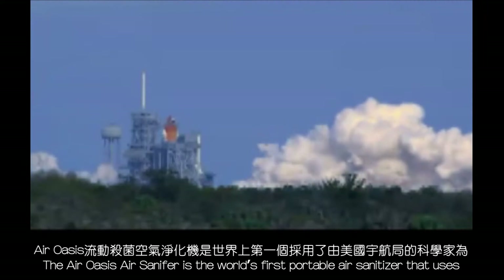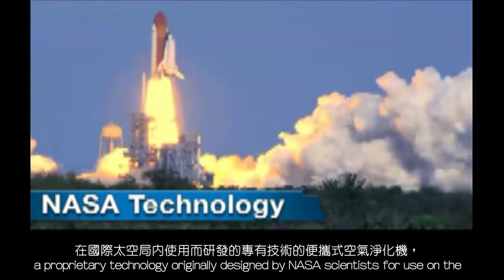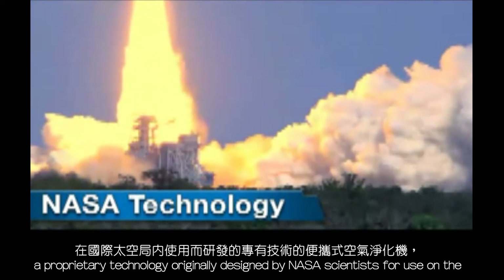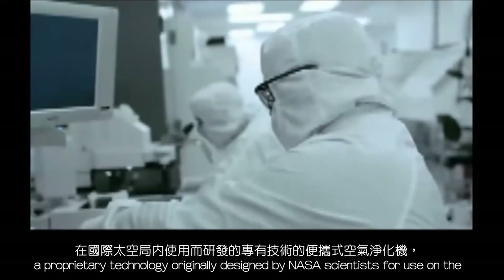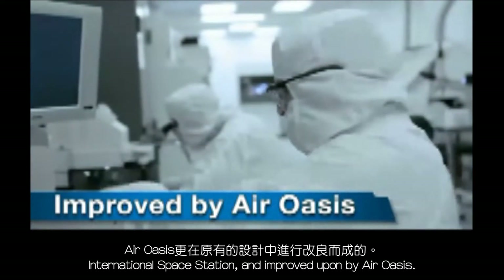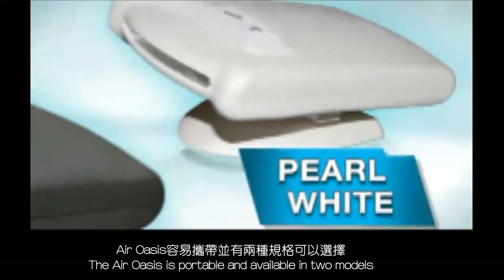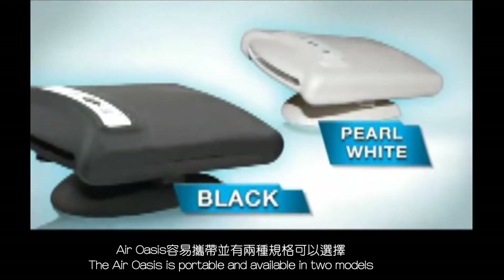The Mobile Santa Fire is the world's first portable air sanitizer that uses a proprietary technology originally designed by NASA scientists for use on the International Space Station and improved upon by Air Oasis. The Mobile Santa Fire is portable and available in two models.